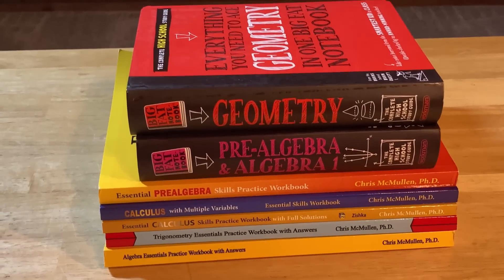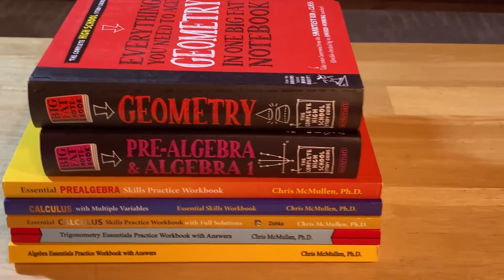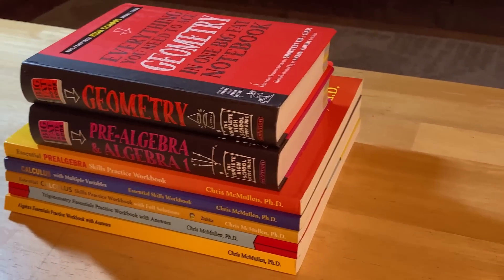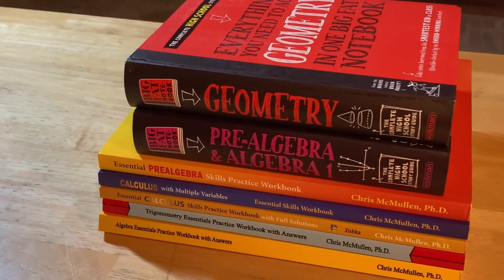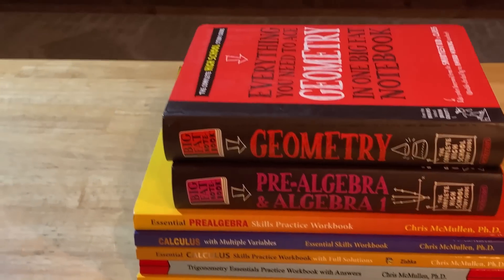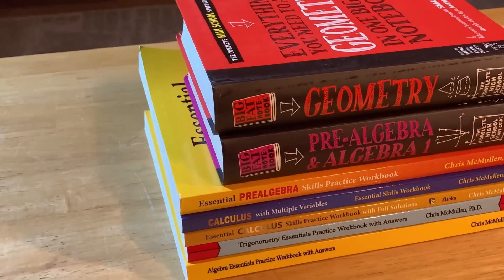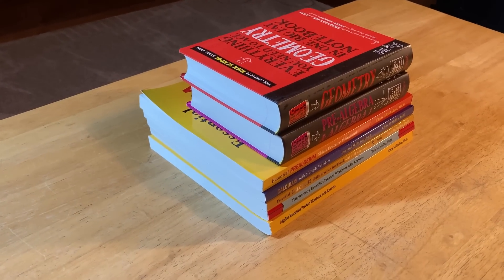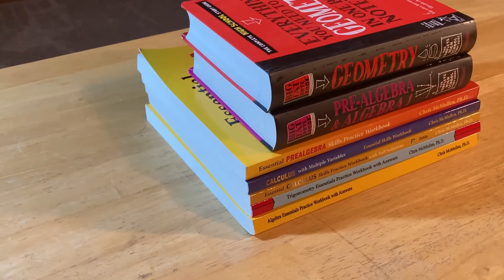There are so many math books, and one of the problems with math books is the price. In this video I'm going to show you books that are easy to read, have answers to every single problem, and are super affordable and widely available. Whether you're getting started with mathematics or want to refresh, these books start from the most basic pre-algebra and geometry all the way to calculus.